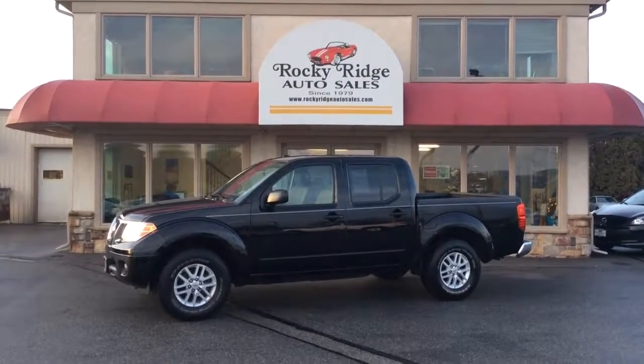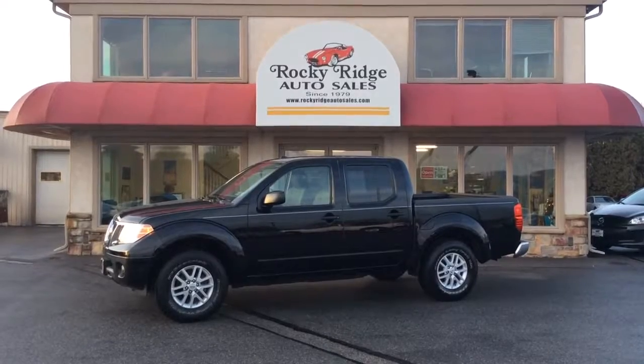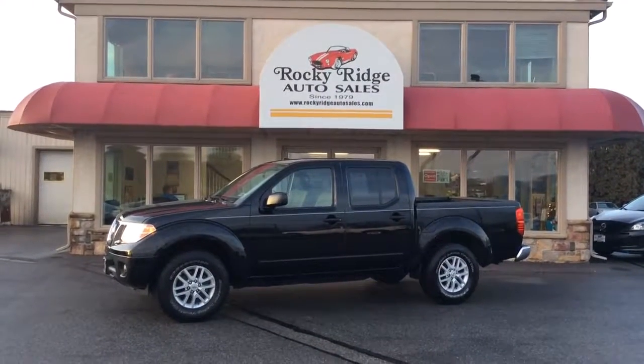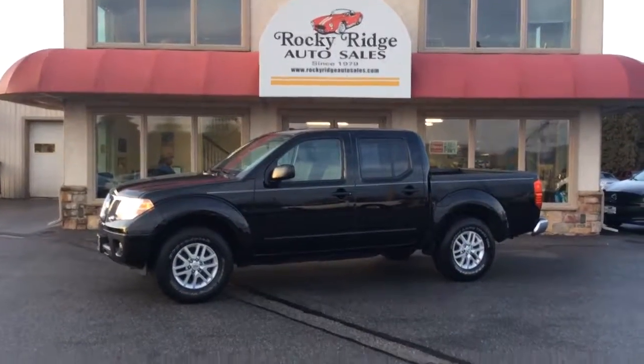Hello and welcome to Rocky Ridge Auto Sales here in Ephrata, Pennsylvania. We've been here selling quality used cars and trucks at low, no-hassle, market-driven prices since 1979. My name is Jesse, I'm one of the salesmen here, and today I'm going to show you this 2015 Nissan Frontier.